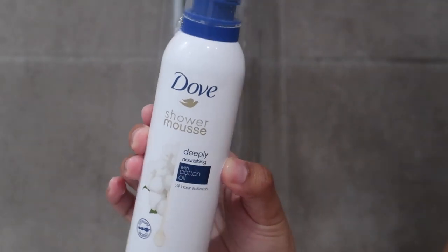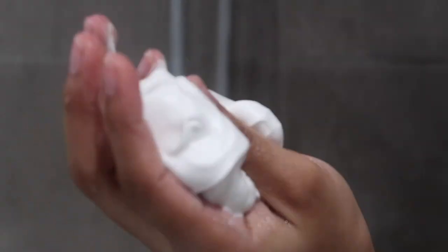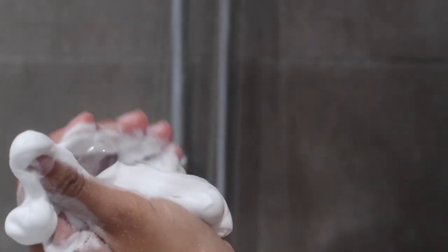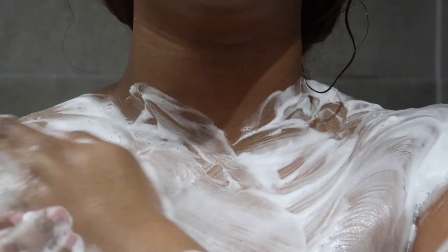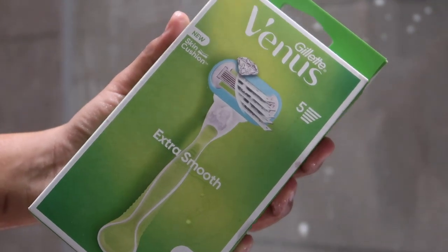Then I go ahead and use my Dove shower mousse. I love this — it literally brings so much moisture back into your skin. The texture literally reminds me of whipped cream. As I was doing this video I realized it was actually out, so I actually need to go buy more. I was literally using the last of this mousse. But I think this was a good addition to my routine because it just gives my skin that softness and seals in all that exfoliation and the scent I already have. It doesn't have a strong scent, so it's not doing too much.